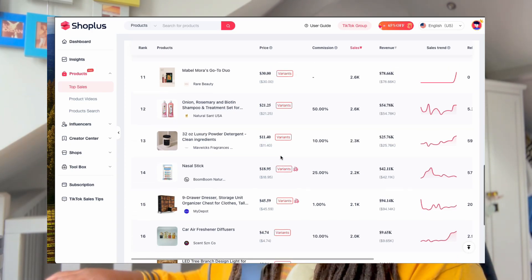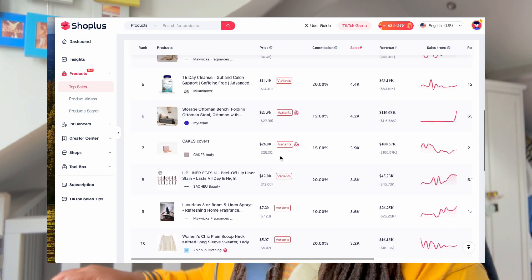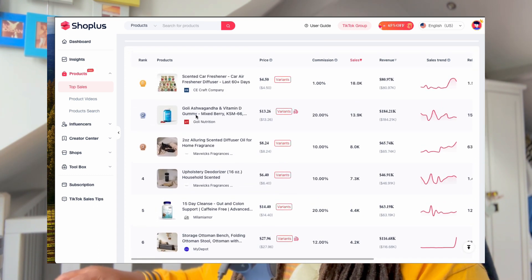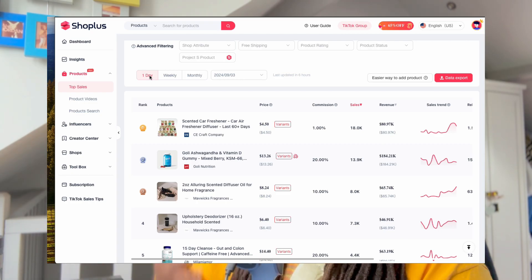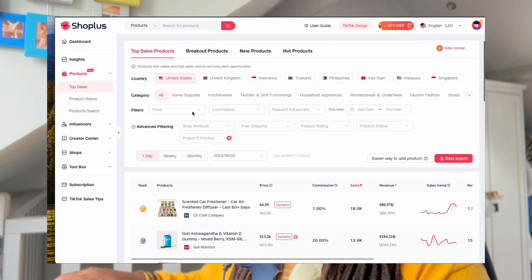For this particular example, the product that we are talking about here is these Ashwagandha gummies. As you can see, they're number two trending currently for today in terms of what's selling the most on TikTok shop affiliate, specifically in the US, because you can see all different regions on this tool, but I've filtered it down to the United States of America.